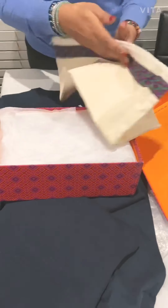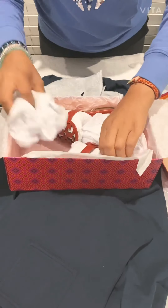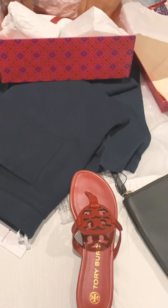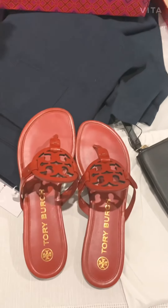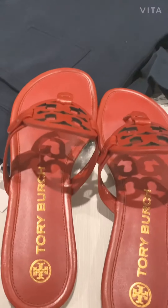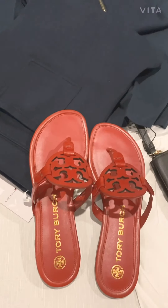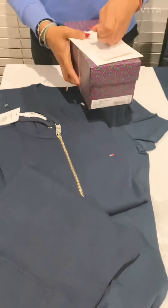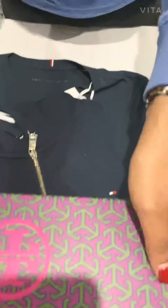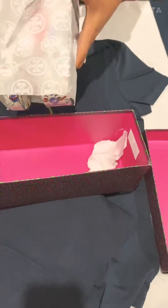The dust bag for it. Because I bought them for Christmas, they're in color. I'll leave the details about the bill and everything - I got really excited because Tory Burch has opened up their store in Melbourne as well, recently. So that was good.